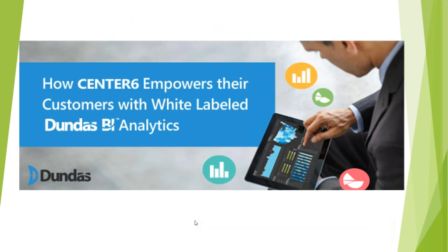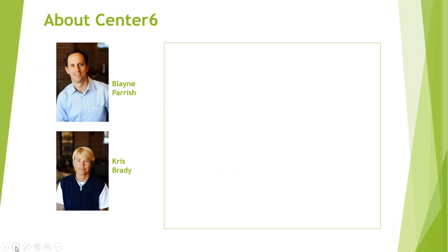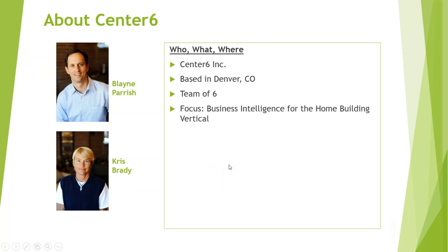My name is Blaine Parrish. I'm going to hop through a little bit of background on Center 6 — I'll keep it short and sweet — and then we're going to let Chris Brady and our team drive the technical demo and show some of the dashboards. We are based in Denver, Colorado. We're a small team of six, though we work with a lot of contractors. Our focus as a company is very simple: we provide business intelligence for the home building vertical market.